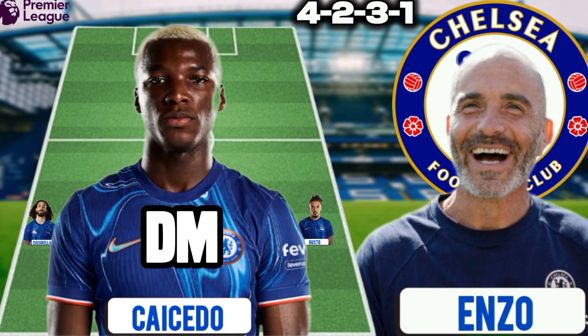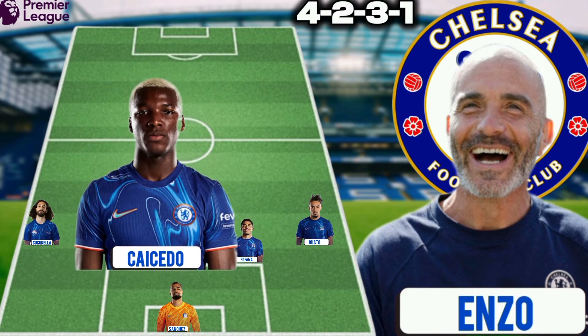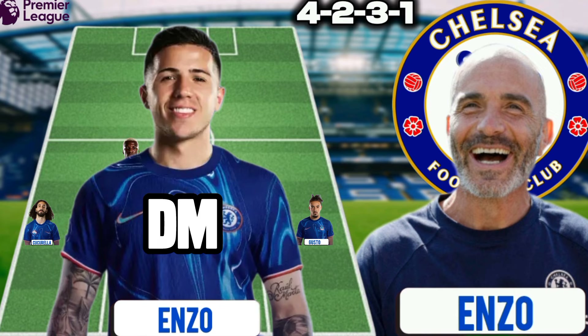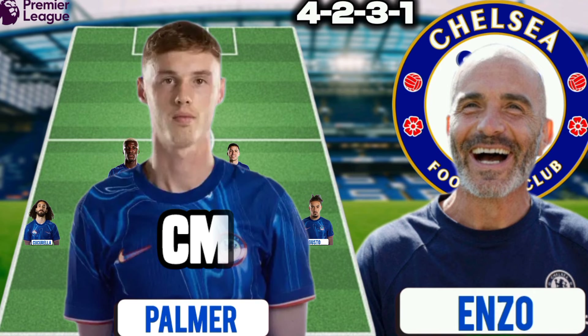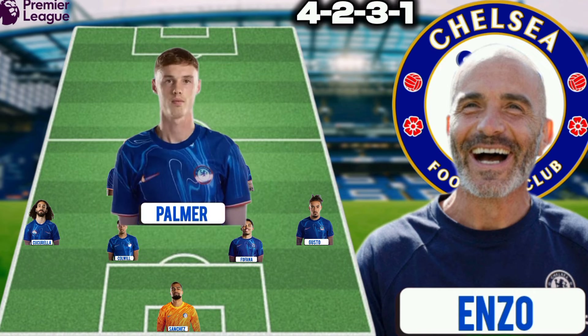Moses Caicedo could play as a defensive midfielder in the formation 4-2-3-1. Enzo Fernandez has been impressive in his last two games and could appear alongside Moses Caicedo as a defensive midfielder. Palmer is fit and ready to take the position of center midfielder against Leicester City.